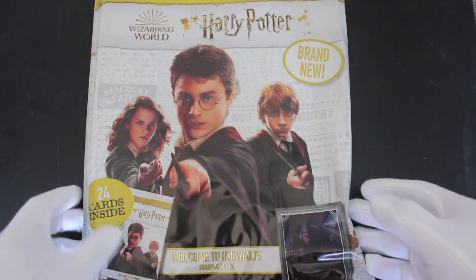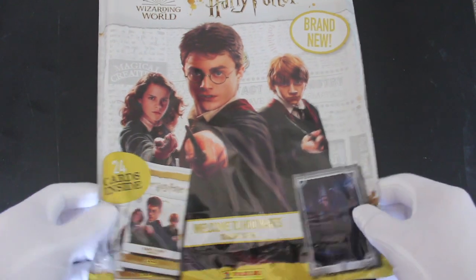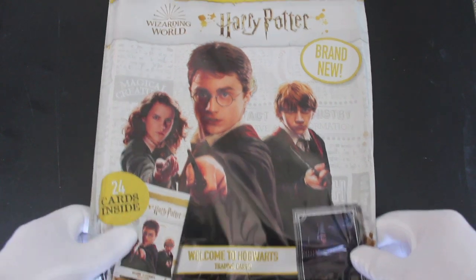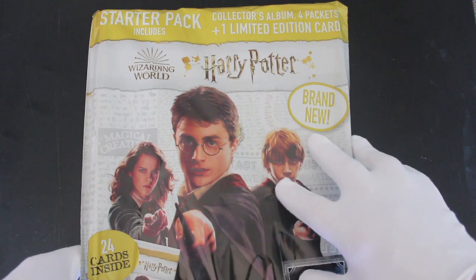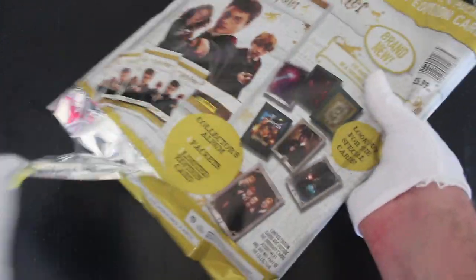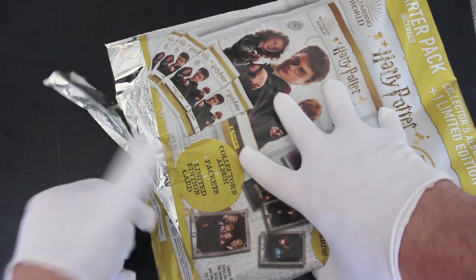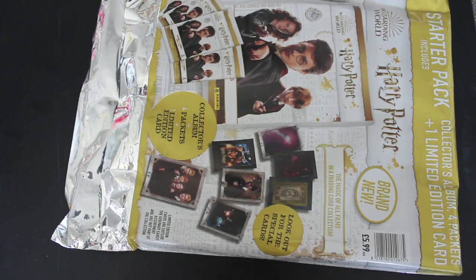We've got a starter pack for Harry Potter Wizarding World: Welcome to Hogwarts Trading Cards — 24 cards inside. We've got a collector album, four packets, and one limited edition card. Let's get straight in here. These bags can be a bit tricky sometimes, but let's just rip it apart.